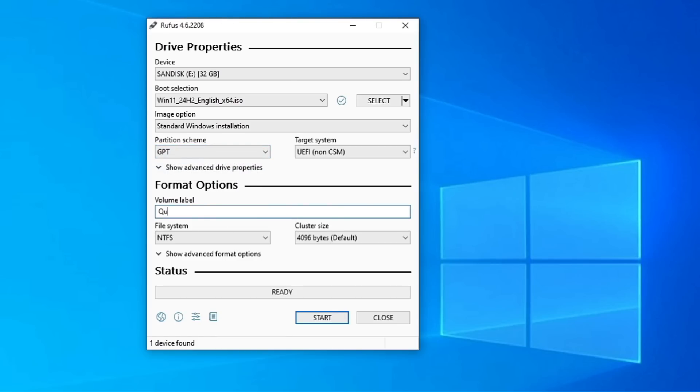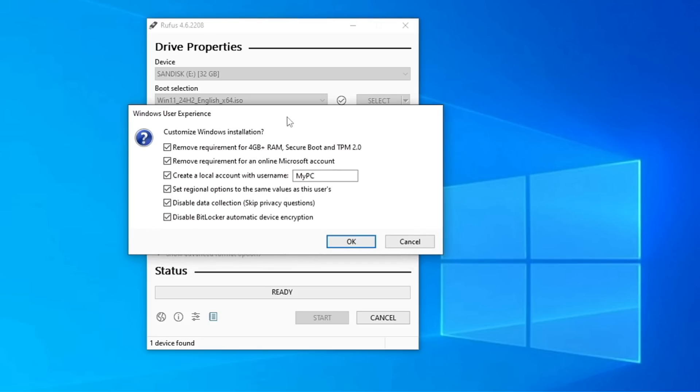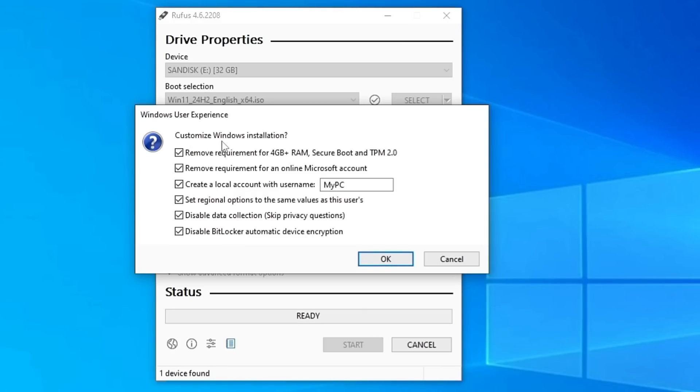For the volume label you can change it — I'll type 'Win 11 24H2.' Now click on Start and here the magical page comes up where we can customize the Windows installation. On the very top it says 'Remove requirement for 4GB+ RAM, Secure Boot, and TPM.' If you are installing on unsupported hardware, make sure you check this option to remove the requirement for 4GB+ RAM, Secure Boot, and TPM 2.0.